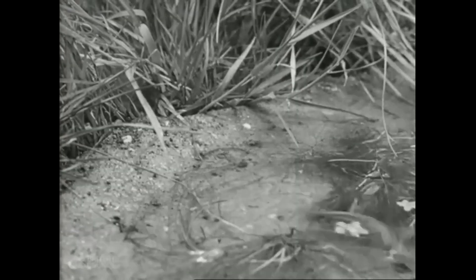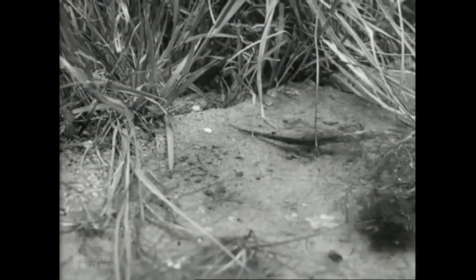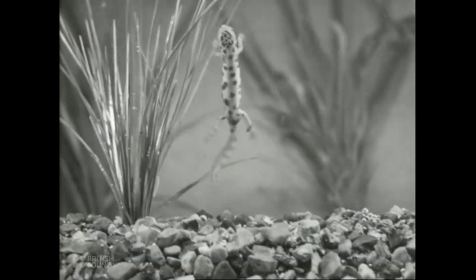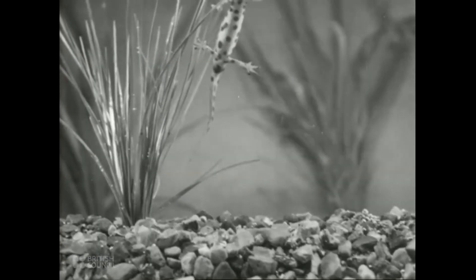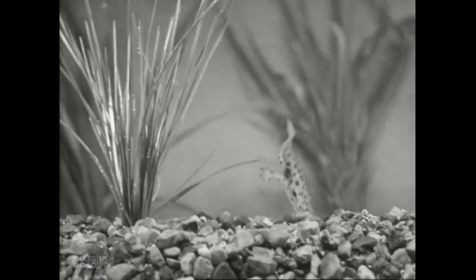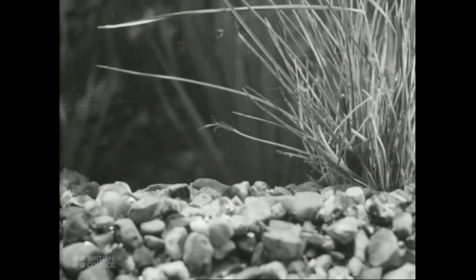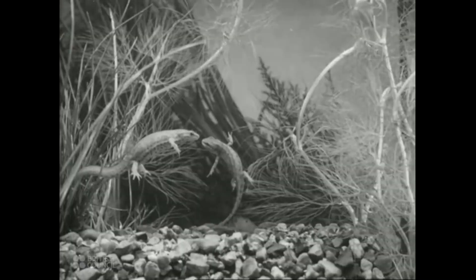The females are usually the first to go through the surface of the water into the pond below. After their long winter sleep, they're ravenously hungry and on the lookout for a meal. This one has found a nice juicy worm. After the females, the male newts enter the pond. They have a distinctive spotted coat. Now they're side by side, you can see how different the male and female are in size and colouring. The female is on the left, the male is on the right. His crest is distinctive.